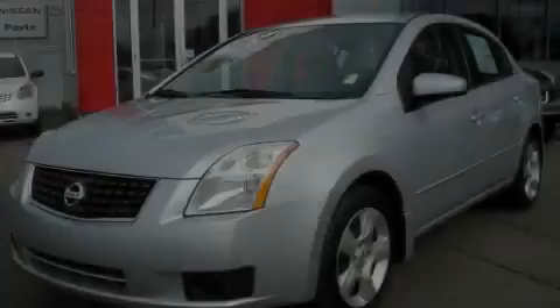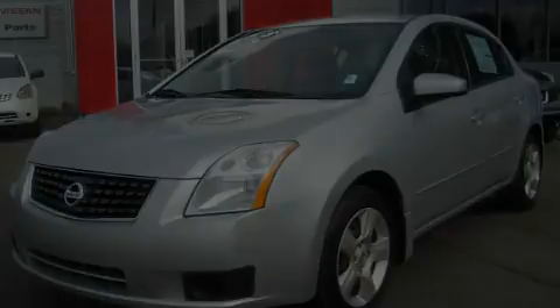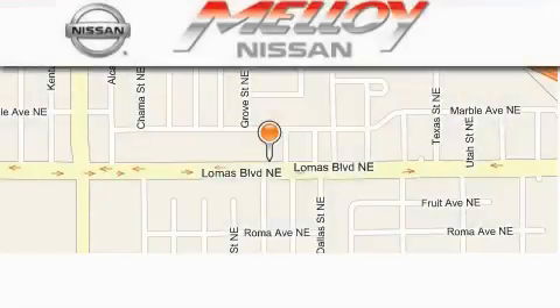Please call us today for more information on this great vehicle. Molloy Nissan is located at 7707 Lomas Boulevard in Albuquerque.